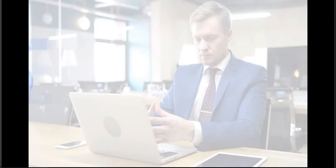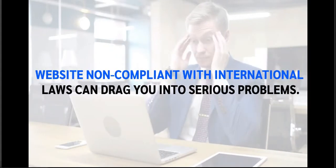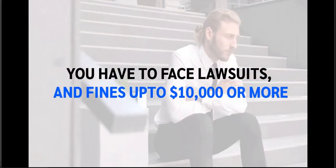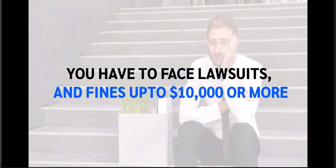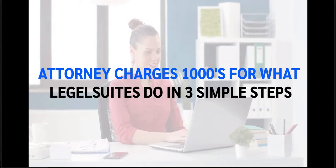Getting your website 100% compliant with international laws is an extremely expensive affair, and failing to fulfill these legal terms can drag you into serious problems. You might have to face lawsuits and fines which can cost you $5,000 to $10,000 or more, and you may even lose your business. An attorney could charge thousands for what Legal Suites can do in just three simple steps.